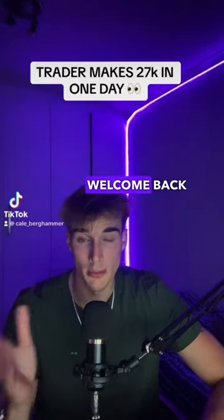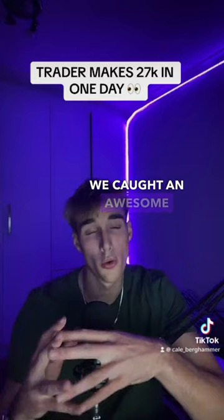How's it there guys? Welcome back to another video. Today we're going to be trading US30. We caught an awesome sell-off on the trade today.